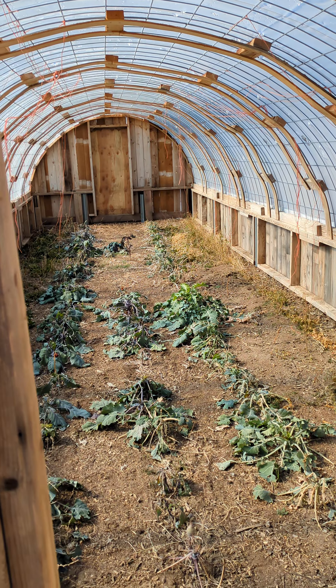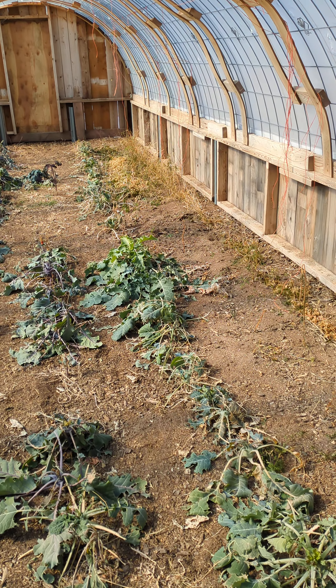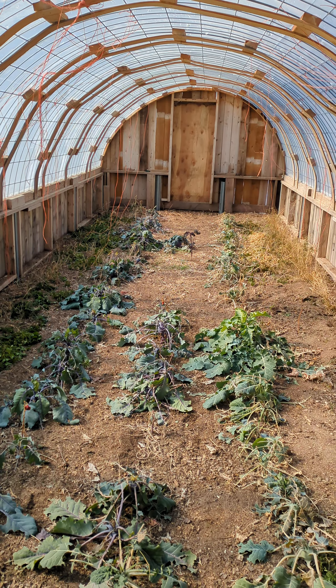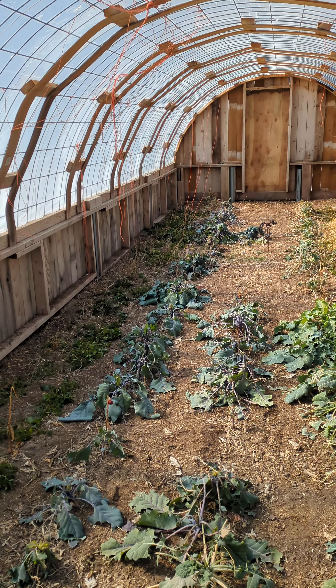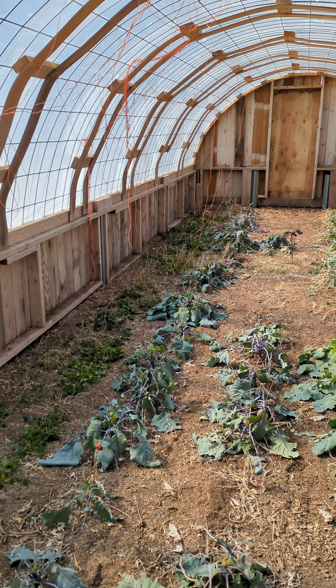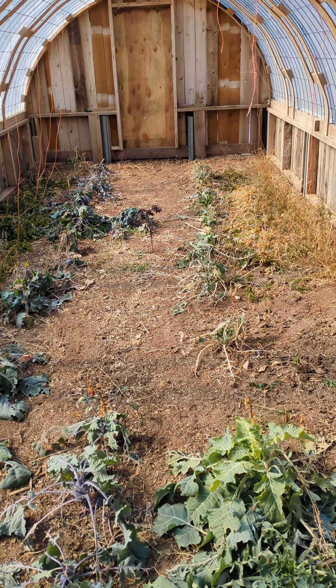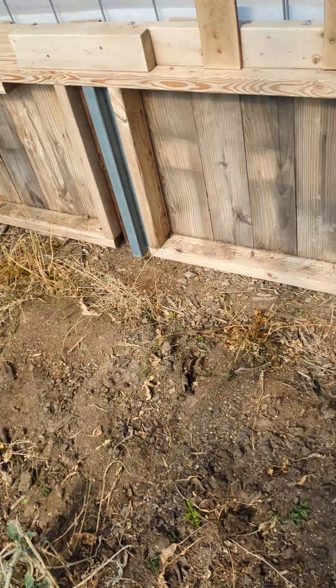Happy Tuesday everyone! Here is our greenhouse. Oh my gosh, that looks awful — well, not for getting down to negative seven degrees two nights ago. That's pretty cold, and I'm actually very pleased with how everything held up with temperatures that significantly cold.